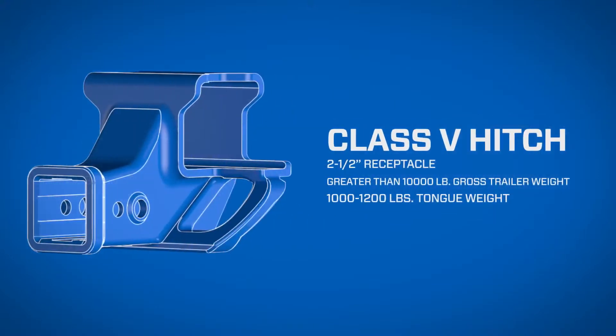Class 5 features a 2½ inch hitch box opening with a capacity greater than 10,000 pounds gross trailer weight and 1,000 to 1,200 pounds tongue weight.